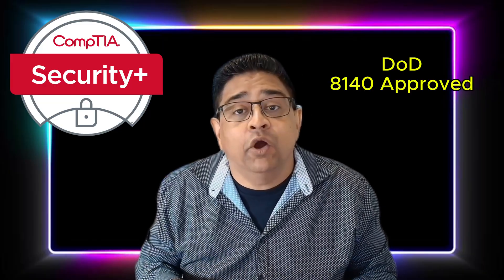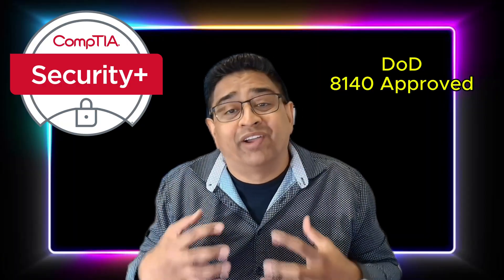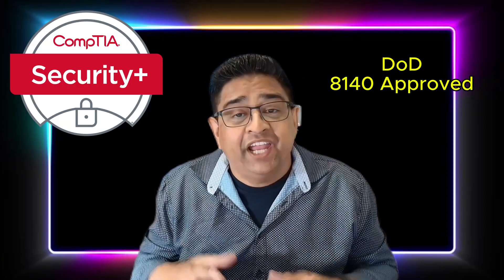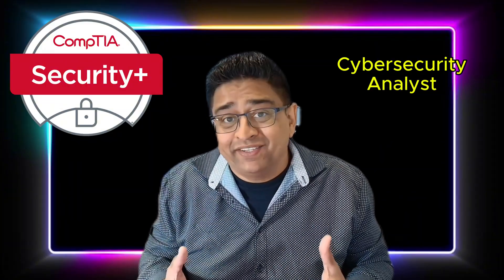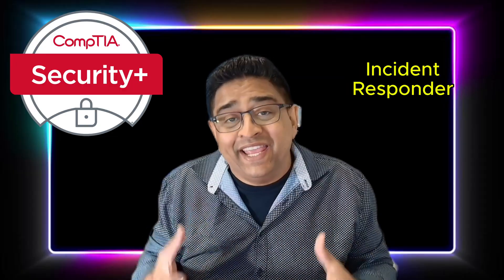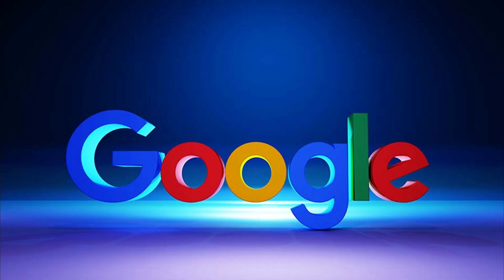CompTIA Security Plus is highly recognized, DOD-8140 approved, and often required for government and defense roles. It frequently shows up on job listings for cybersecurity analyst, SOC analyst, and incident responder. The Google Cybersecurity Certification is newer, so you won't see it listed on as many job postings, but it's gaining traction and respect thanks to Google's brand, especially for entry-level jobs.